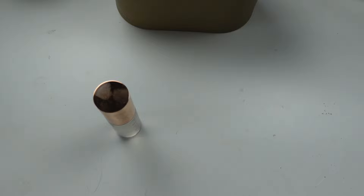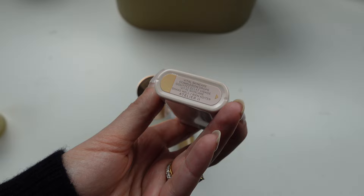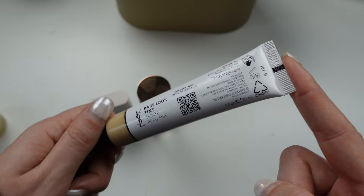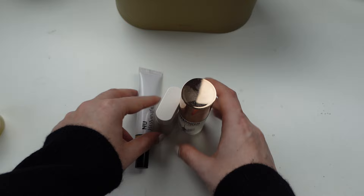I have three liquid makeup products: the Westman Atelier Vital Skincare Complexion Drops in Atelier 2, the YSL new tinted moisturizer in shade number five, and the Charlotte Tilbury Airbrush Setting Spray in the mini travel version, just to help set all my makeup. Those are the liquids I'm bringing for my makeup to Paris.